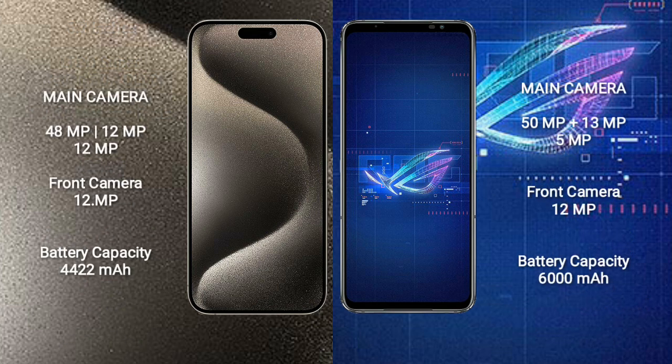iPhone 15 Pro Max features a triple camera setup: 48MP, 12MP, and 12MP rear cameras, and a 12MP front camera.